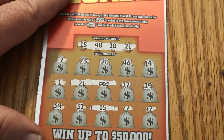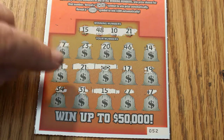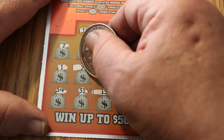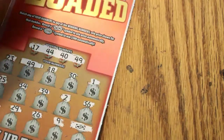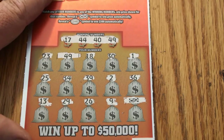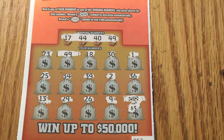Ticket 52 has three matches — coming in at $10, $15, and $20. And the final ticket, ticket 57, has a flying dollar bill and a single match. And what are we going to get here? $5 and $5.